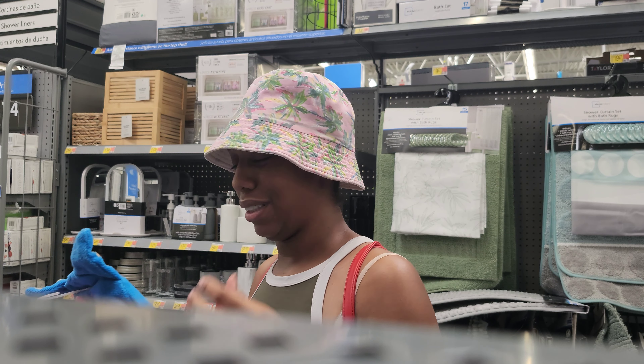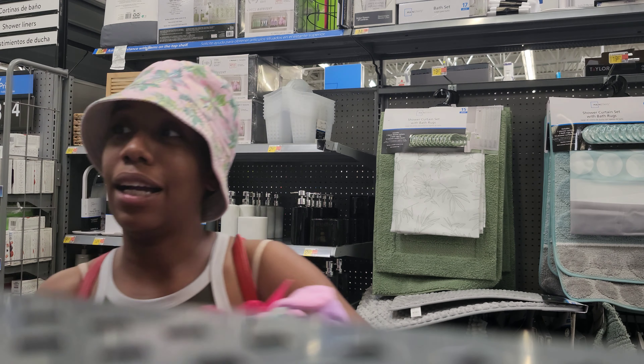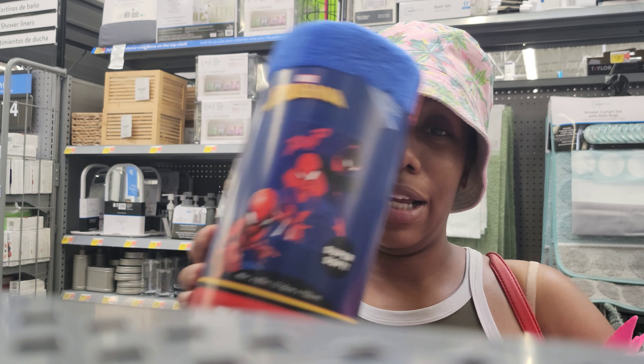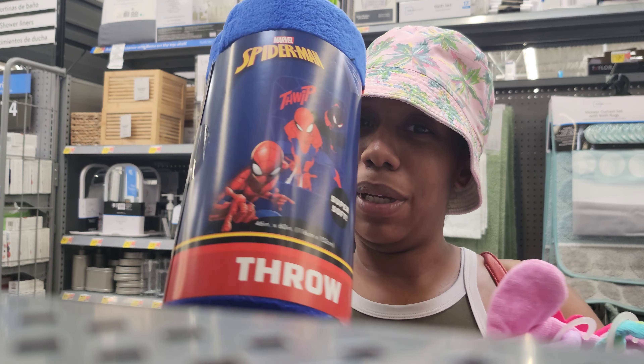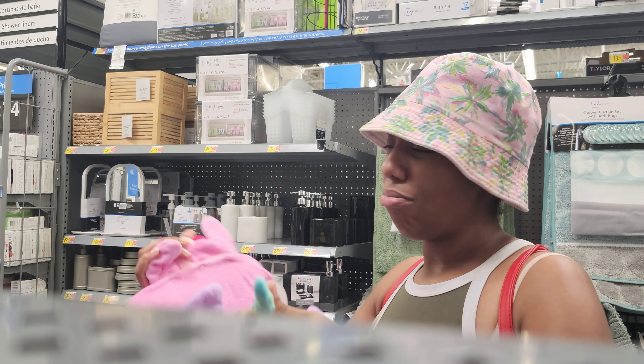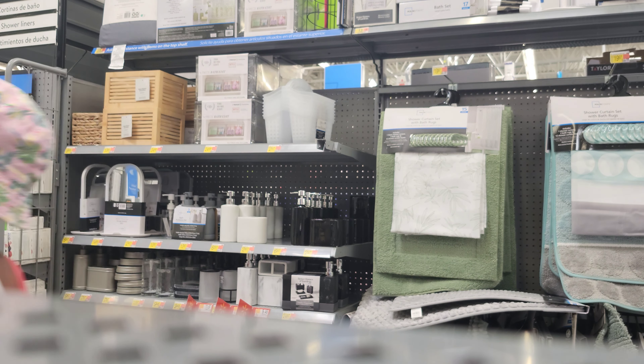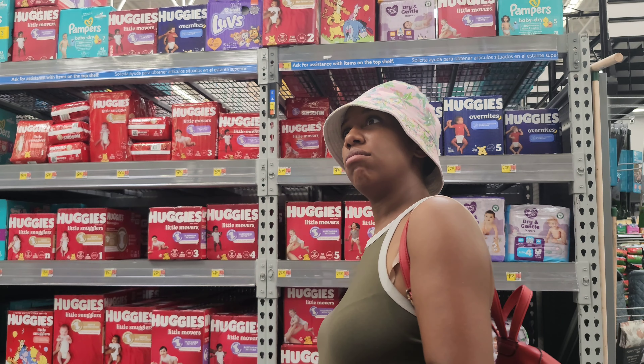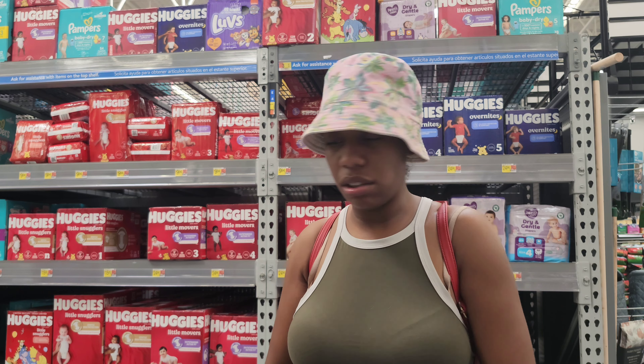I don't got money to get him a throw right now. A blanket? It's $20 — I can't afford that. Okay, we're gonna go ahead and get him the throw. It's not a bad throw. These are the ones I use for my son but they ain't got his size. That's gonna piss me off.